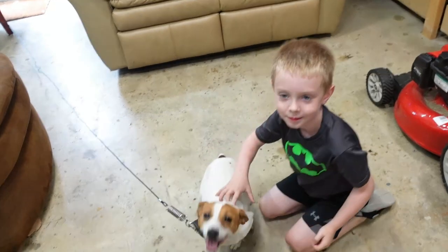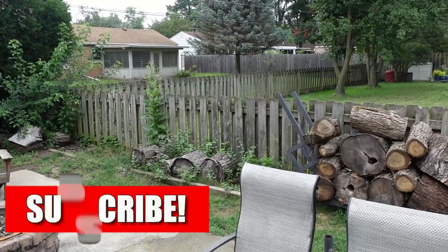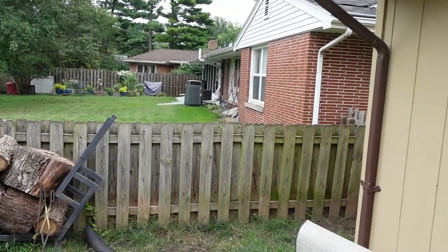Does she wear you out? She's on a lead — in case you were wondering from our last video — because she will just hop the fence without it. Here's the fence she always jumps: straight over, doesn't need any additional help to just clear it.